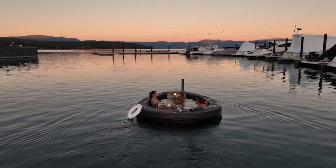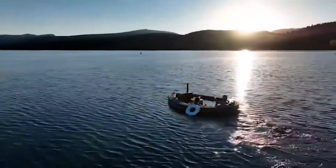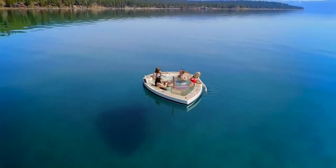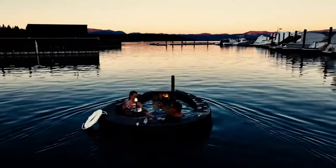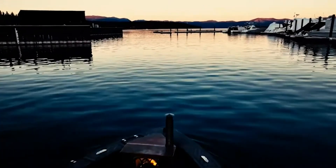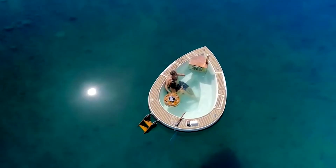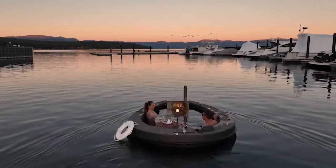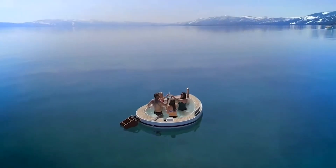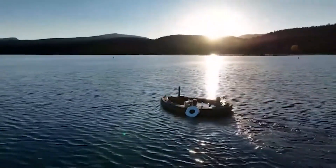Spacruzzi. Your relaxation should know no boundaries. Imagine a boat that lets you relax in a warm and cozy hot tub while cruising on the water — a boat that comes with its own fireplace to keep you comfortable and entertained. That boat is Spacruzzi, the ultimate relaxation experience on the water. It is a teardrop-shaped boat accommodating up to five people in its spacious, self-cleaning hot tub. It uses an electric motor providing four to five hours of cruising time, and a gas-powered fireplace that heats the water and creates a cozy atmosphere. It also has a patent-pending filtration system that keeps the water clean and fresh.